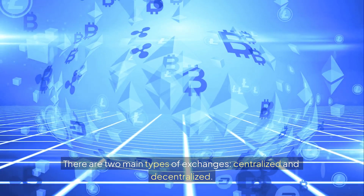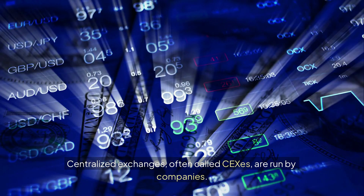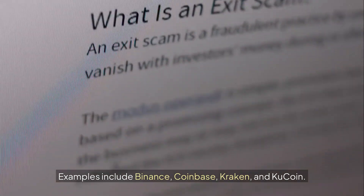There are two main types of exchanges: centralized and decentralized. Centralized exchanges, often called CEXes, are run by companies. Examples include Binance, Coinbase, Kraken and KuCoin.